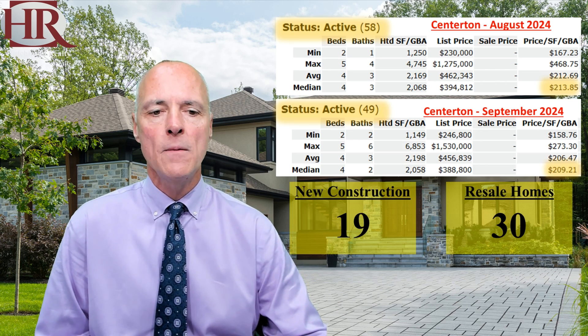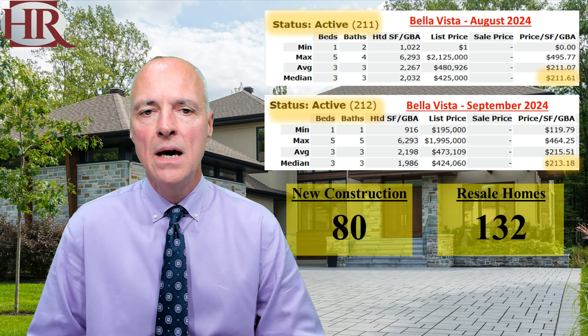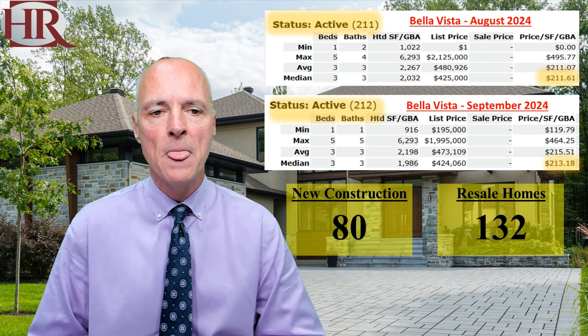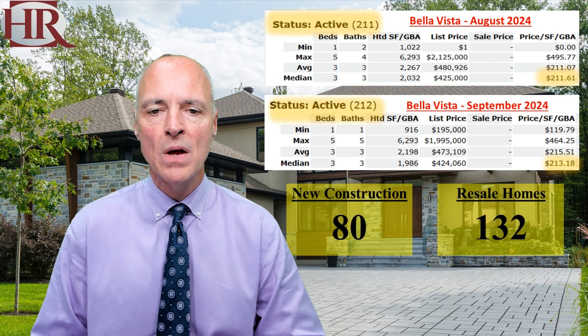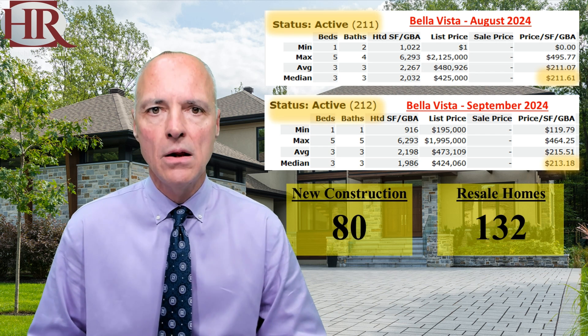Let's move over to Bella Vista. This time last month, Bella Vista had 211 houses for sale at $211 per square foot. Today, they have 212 houses for sale at $213 per square foot. So a very slight increase in inventories. There are 80 new construction houses and 132 resale homes.